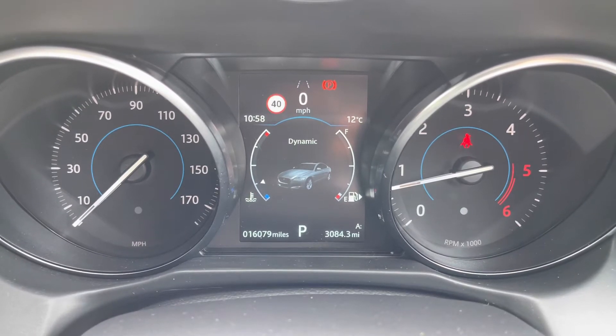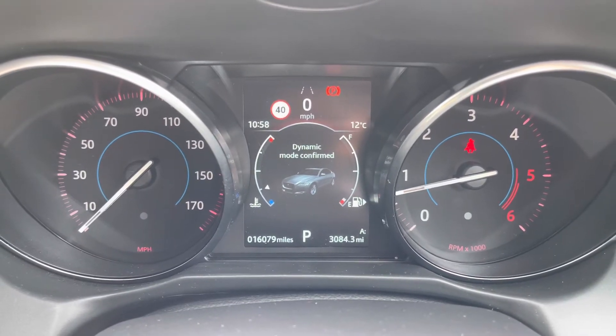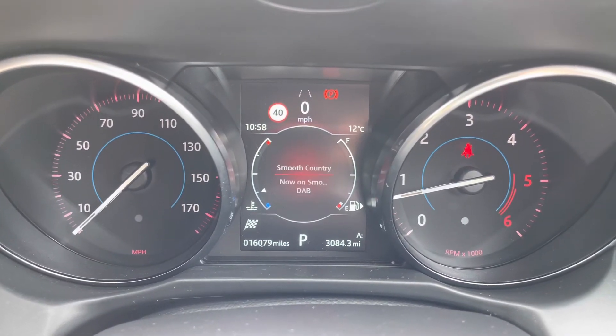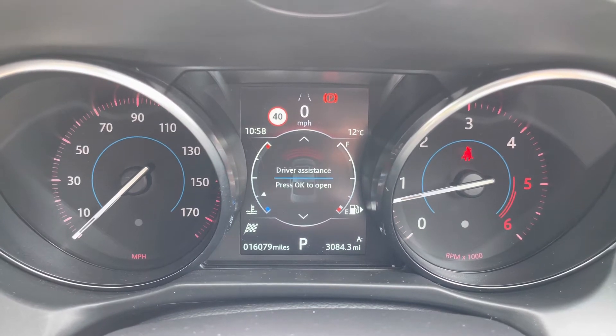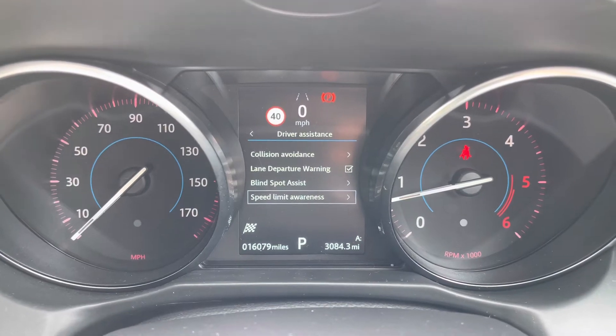Economy mode will prioritize fuel efficiency, whilst dynamic mode will unlock a more sporty, spirited drive. There's also a digital speedometer as well as a traffic sign recognition camera, and you can adjust your drive assistance modes such as city emergency braking, lane departure warning, and even blind spot assist.